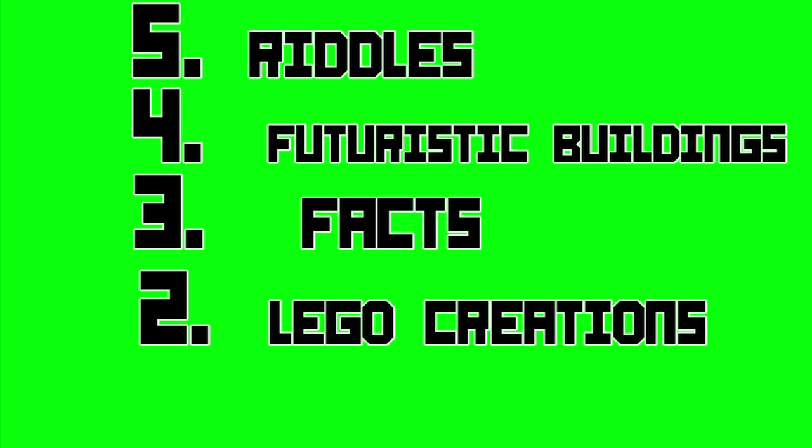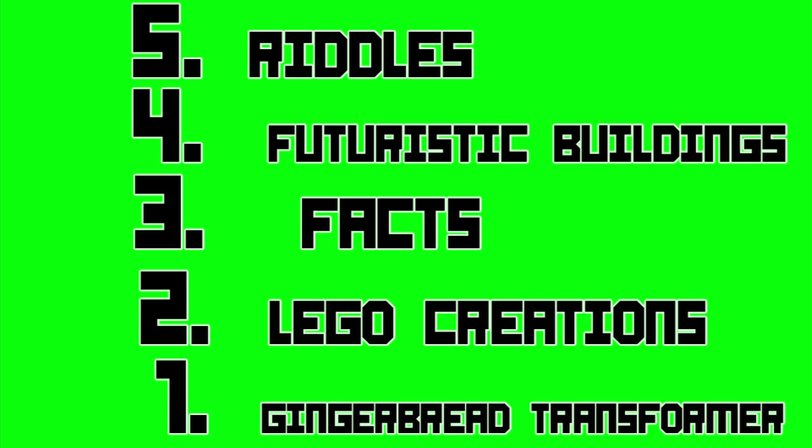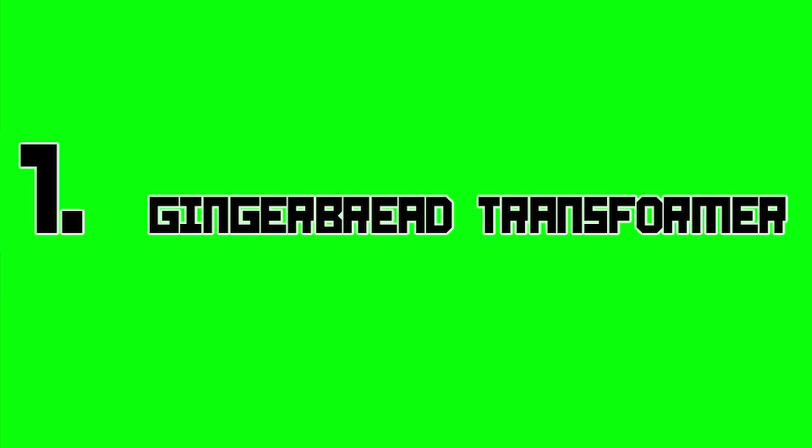Vsauce. 5 Riddles, 4 Futuristic Buildings, 3 Facts, 2 LEGO Creations and 1 Gingerbread Transformer. It's 5, 4, 3, 2, 1 Gingerbread Transformer.